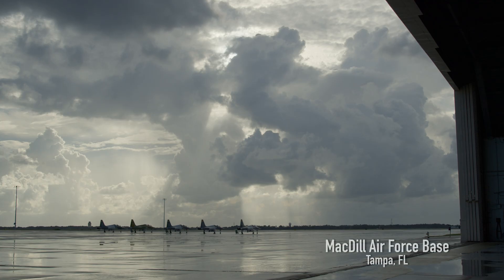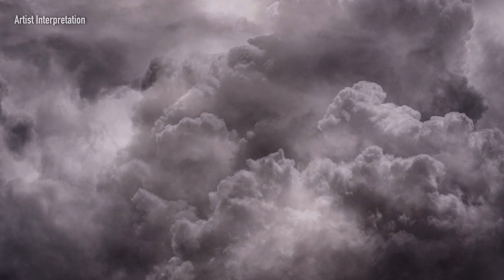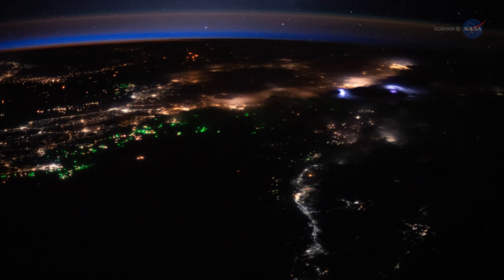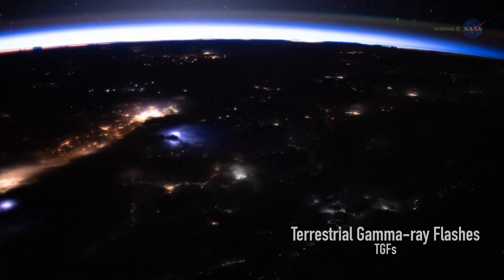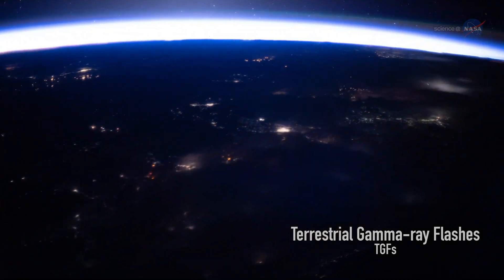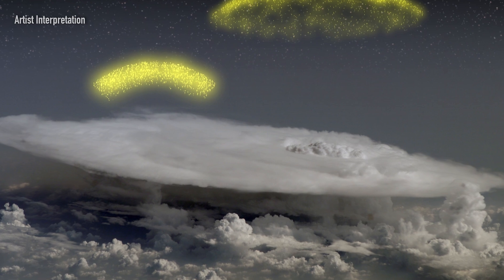We are hunting for gamma rays from thunderstorms. These gamma rays can come in two forms. One are low energy, long-lived things called glows — sort of enhancements in the background radiation. And then within those glows, you have things known as terrestrial gamma ray flashes, or TGFs. And they're very powerful emissions of radiation from thunderstorms.